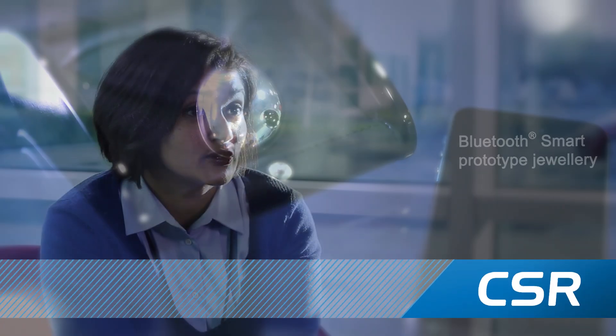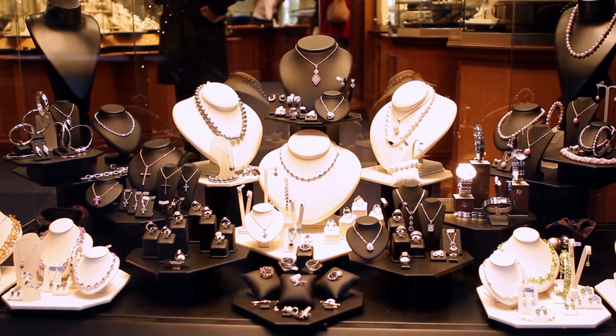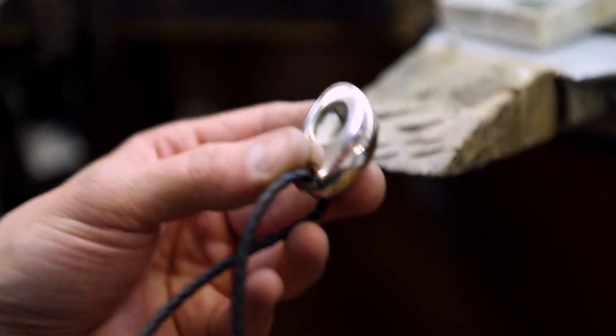CSR developed the Bluetooth Smart prototype jewellery essentially because we're trying to show the next level of where wearable technology devices can go to. It was evidently clear that for wearable technology to be attractive to a consumer, it had to be something that somebody would actually want to wear.